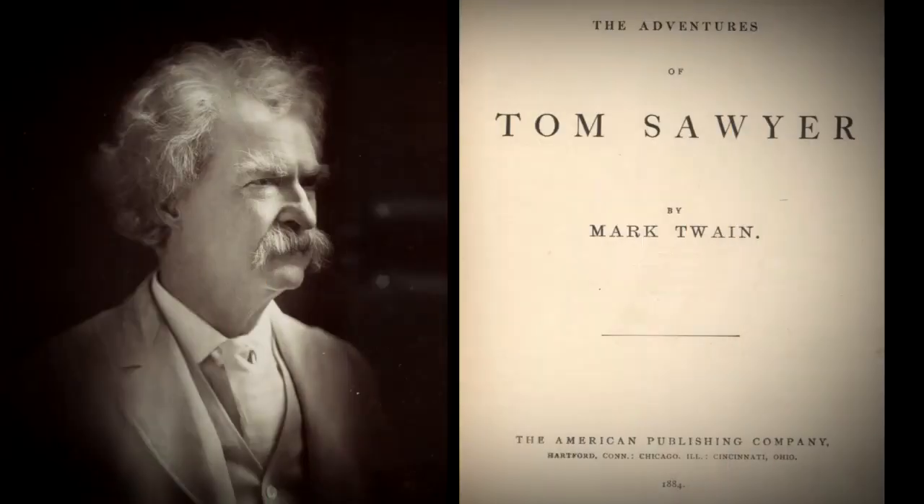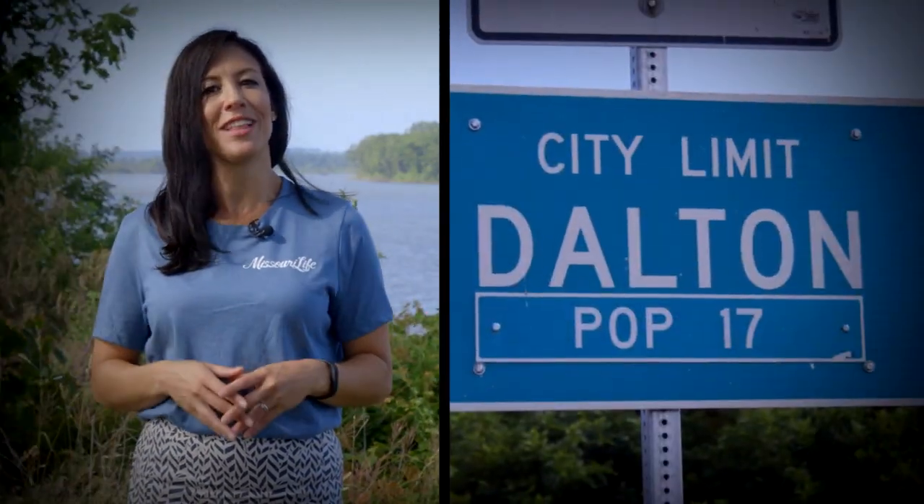The musical adaptation of Mark Twain's book The Adventures of Tom Sawyer was brought to the big screen in 1973 and featured a young Jodie Foster as Becky Thatcher. Many of the water scenes featuring Tom and Huck on the Missouri River were shot here at Dalton's Cutoff Lake.